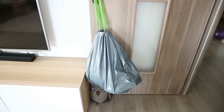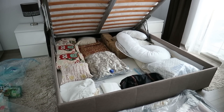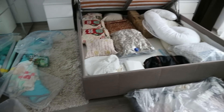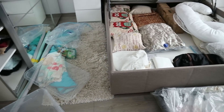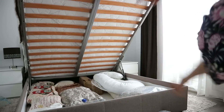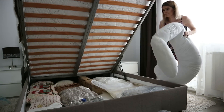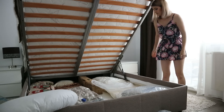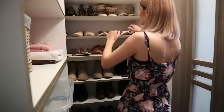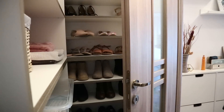Next I tackled the storage under our bed. We had this storage area filled with blankets, throws, duvets, pillows, and things like that. I just wanted to see what we had in there, what's actually usable, and what we could donate. I also found things like a nursing pillow and a pregnancy pillow in there, so I'm going to donate those as well.